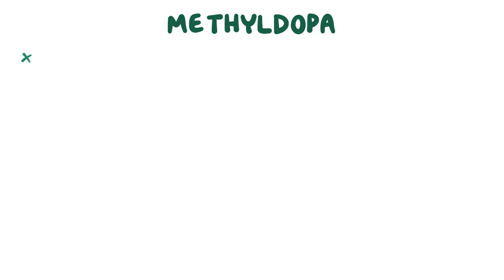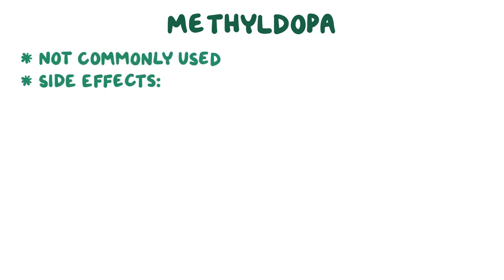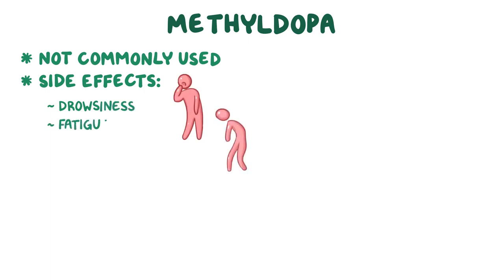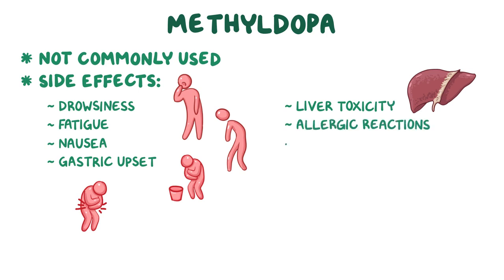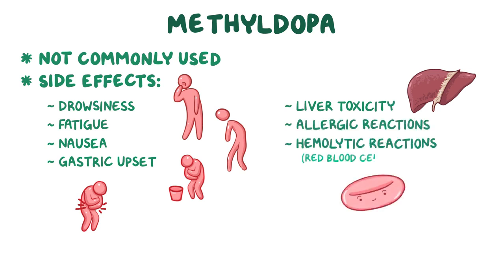In general though, it's not so commonly used due to its several side effects, ranging from mild ones like drowsiness, fatigue, nausea, and gastric upset, to pretty severe ones like liver toxicity, allergic reactions, and hemolytic reactions or red blood cell breakdown.